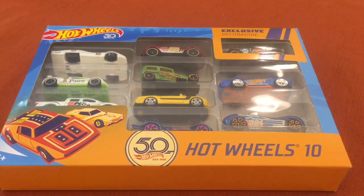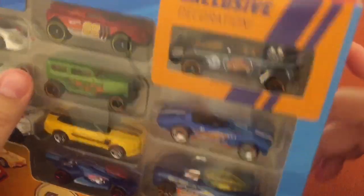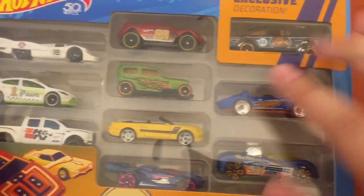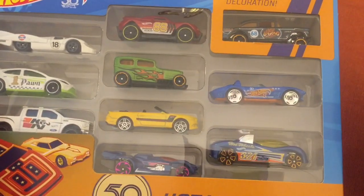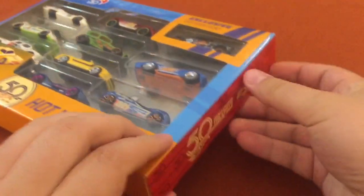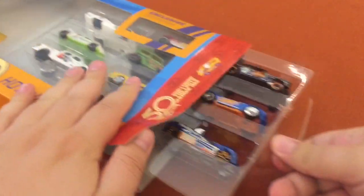Back with Hot Wheels and one of the 50th anniversary 10-packs — this one is an exclusive from Amazon with that exclusive decoration, which is the one to get. The rest were a mystery. I think I did pretty well; a couple here that aren't my favorite, but a lot of really cool ones. Let's check out the back real quick — not much going on there, just some of the brands and a lot of cool 50th anniversary logos on the side.